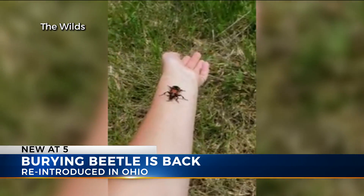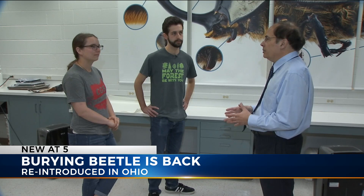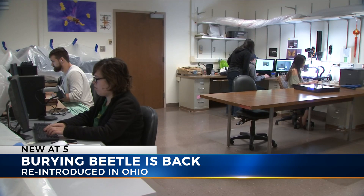The American burying beetle relied on the long-extinct carrier pigeon, which explains why it's so rare now. A little more than 15 years ago, two Ohio State researchers began breeding the endangered beetle in the lab before transferring the project to the Wilds, but it could not survive Ohio winters until now.